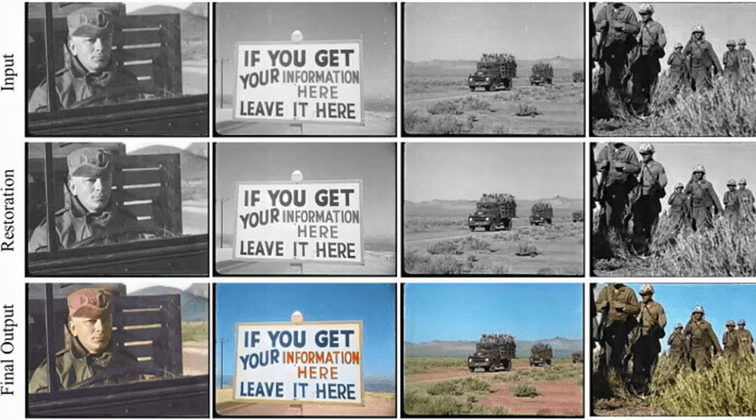While the neural network takes care of the blemishes in the video, developers need to provide a reference image for colorization. There are plenty of AI models available to colorize old photos for this purpose.